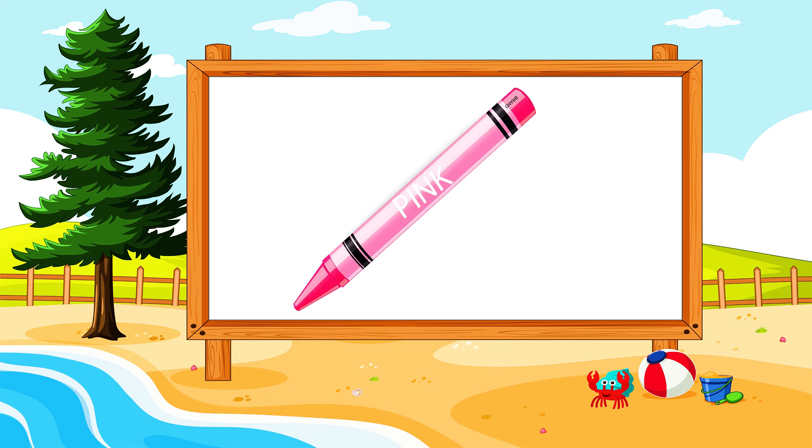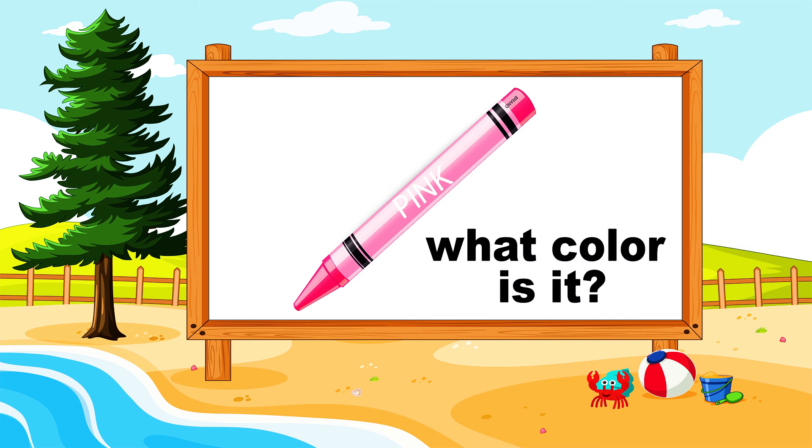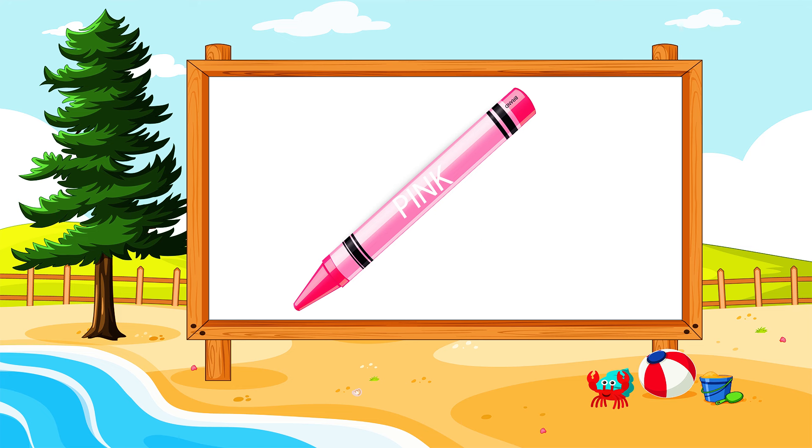What are you seeing in the board? It's a pink crayon. Excellent!